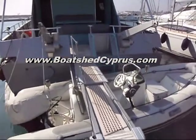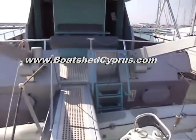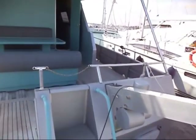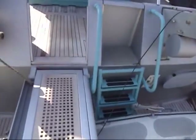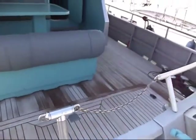This is Chris from Boatshed Cyprus and today we're looking at a Baglietto 23M. Baglietto are an Italian company and they have a reputation for building some very stylish and elegant looking yachts, and I don't think this one's any exception to the rule. She has some very nice lines.